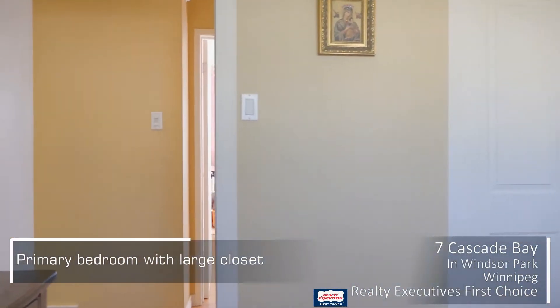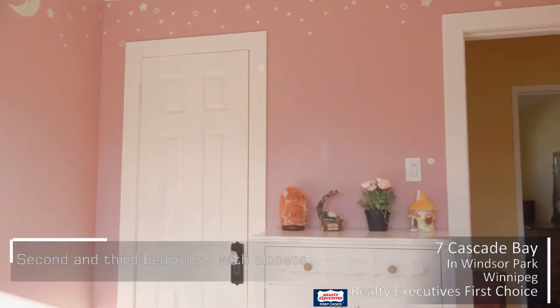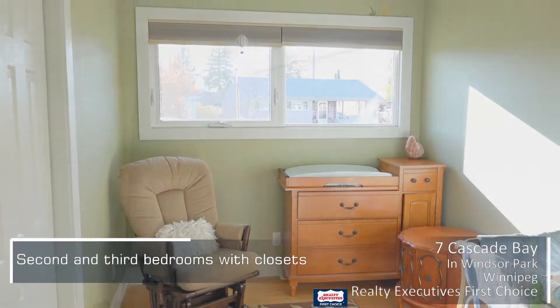This nice three-bedroom bungalow has some upgrades — the windows are relatively new. It has nice large closets in the bedrooms. For family space, this is really nice.